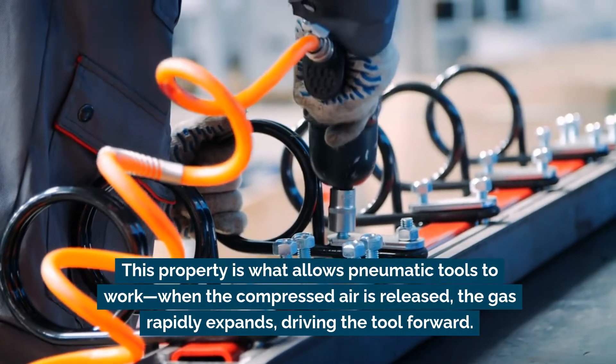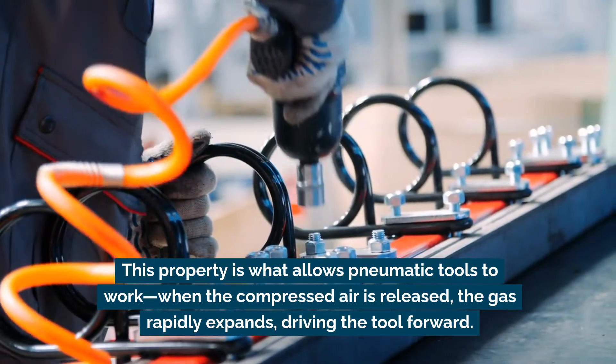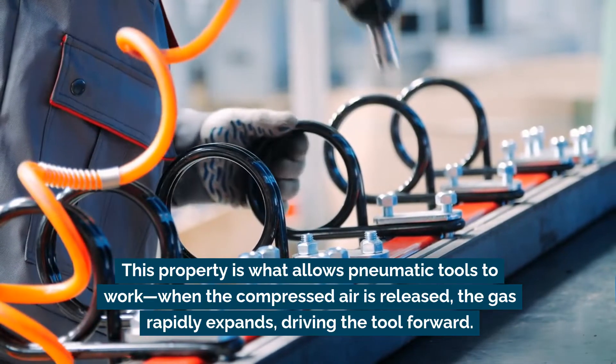This property is what allows pneumatic tools to work. When the compressed air is released, the gas rapidly expands, driving the tool forward.